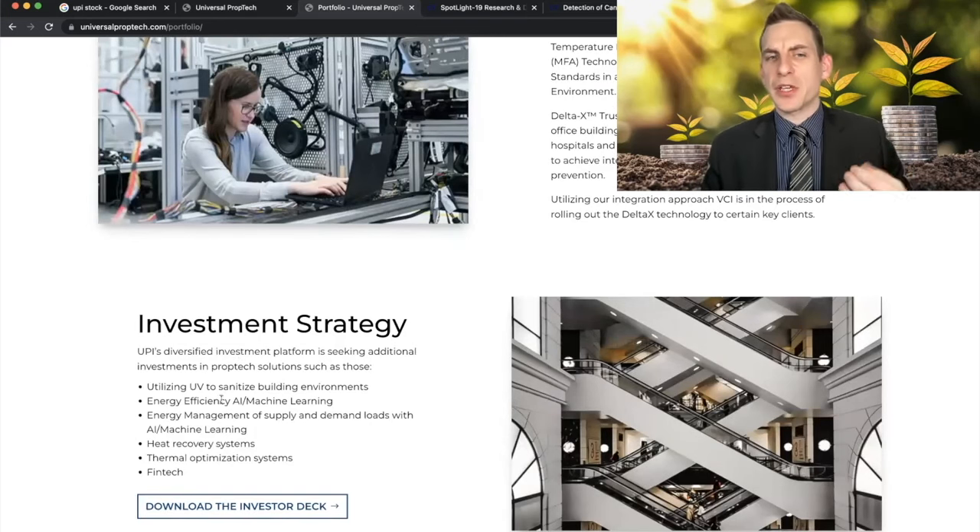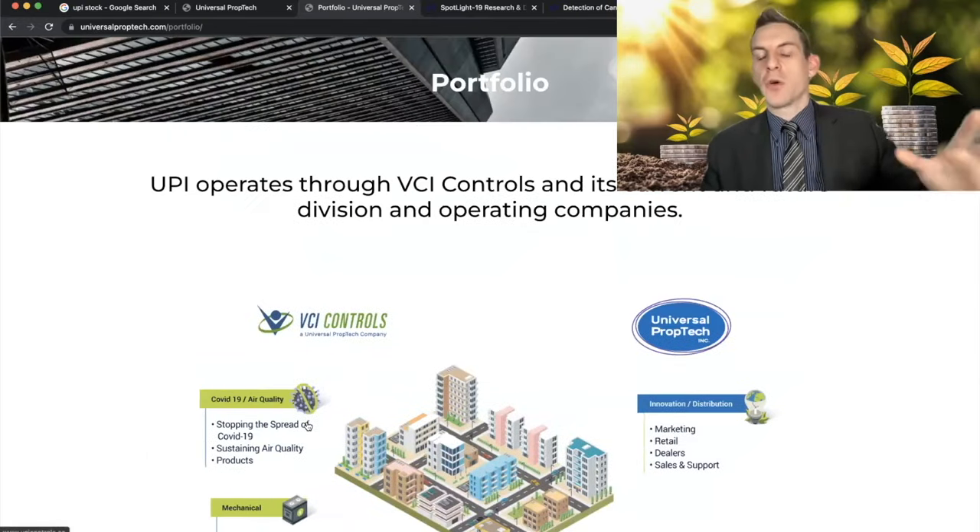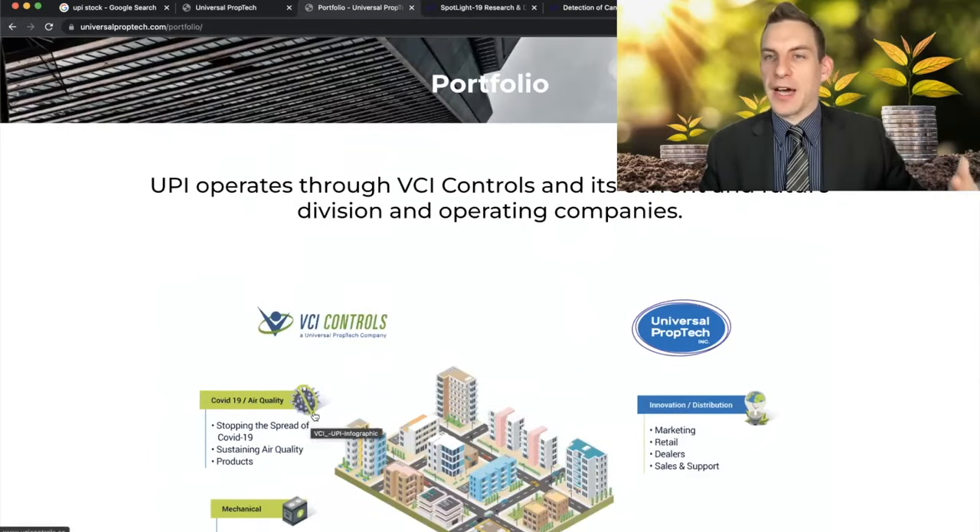Their investment strategy basically covers utilizing UV to sanitize building environments, energy efficiency with AI machine learning, energy management of supply and demand loads with AI machine learning, heat recovery systems, thermal optimization systems, and fintech. This is the general overview of how they're currently operating with these government and large client operations.